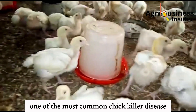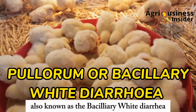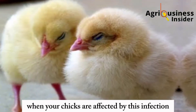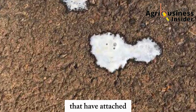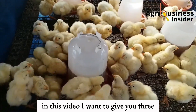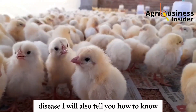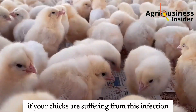One of the most common chick killer diseases is a disease called pulorum, also known as bacillary white diarrhea. This name comes from the fact that when your chicks are affected by this infection, you will see a whitish diarrhea attached to the feathers surrounding the vent area. In this video, I want to give you three natural treatments to save your chicks from this white diarrhea disease, and I will also tell you how to know if your chicks are suffering from this infection.